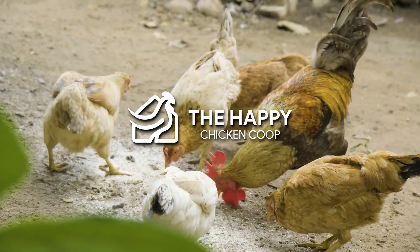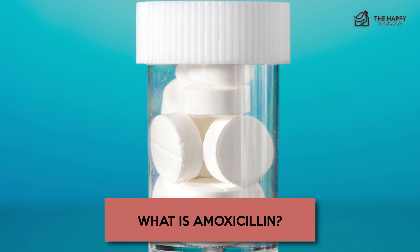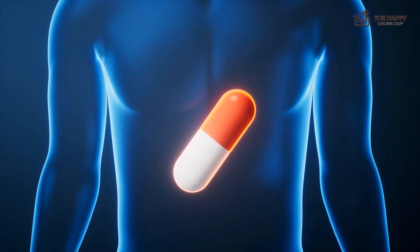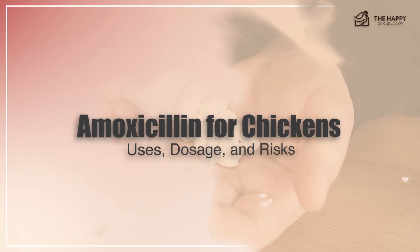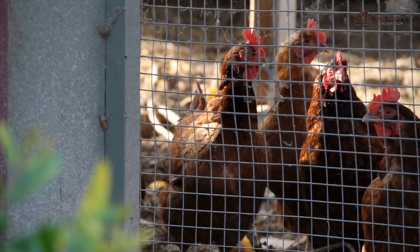Welcome back to the Hapa Chicken Coop YouTube channel. Amoxicillin is a widely used antibiotic belonging to the penicillin group. It is effective against a broad spectrum of bacteria, making it a versatile and commonly prescribed antibiotic in both human and veterinary medicine. In this video, we'll examine the precise application of amoxicillin, a potent antibiotic in correcting and fortifying chickens' health.